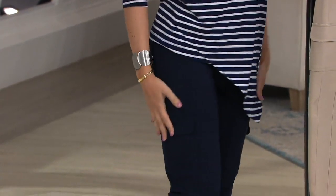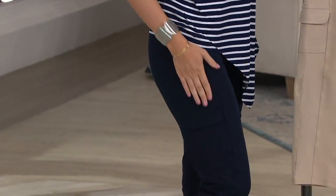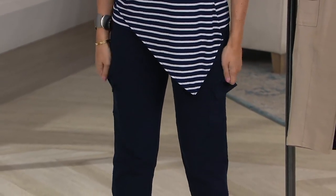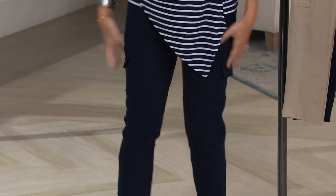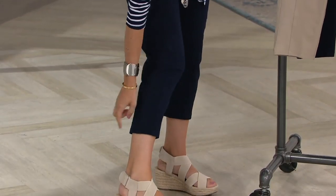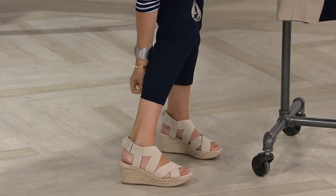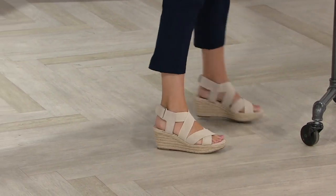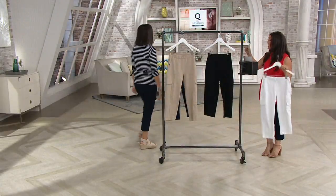I'm wearing them right now — I've been in them for hours, there's not one wrinkle, and they are slimmer on the leg. But I have plenty of stretch; it moves with me, it's not tight. And it's not a legging — see, a legging would be like that. I have plenty of room here.